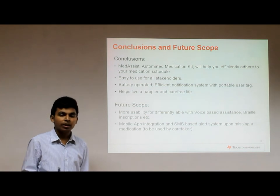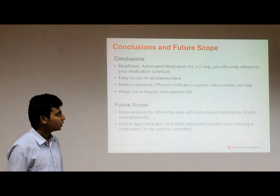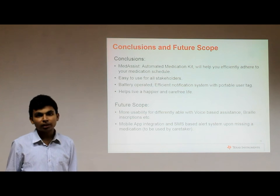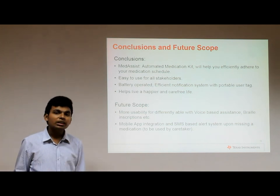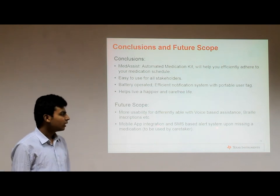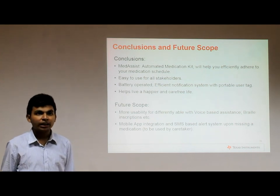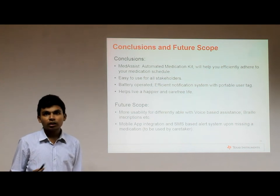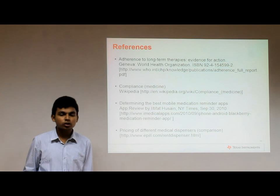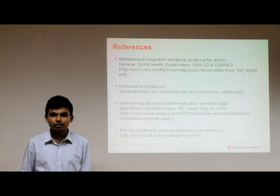We have incorporated a vibrator next to each compartment, but we hope that in future, by using voice assistance and braille inscriptions, we can make Medicis much more usable for differently-abled users as well. Assuming the caretaker is technologically sound, mobile app integration and SMS-based alert systems can help keep track of the patient's progress and ensure good recovery. We would like to thank Texas Instruments for this wonderful opportunity and our teammates for this awesome experience. Thank you.